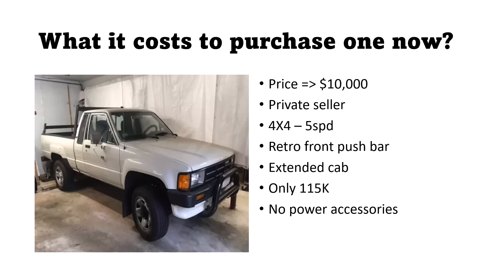It looks like some type of rack system off by the tailgate there. So there you go — you can get a really fancy one that looks like it's been restored and maintained for about $30,000, or you can get an everyday driver model with that retro look with the steelies as the wheels for about $10,000. I want to thank you for listening and look forward to giving you a 1987 next month. Thanks, bye.